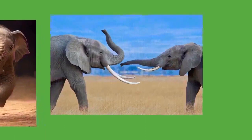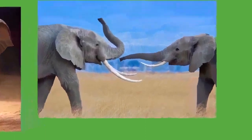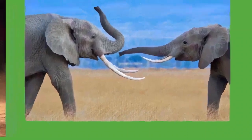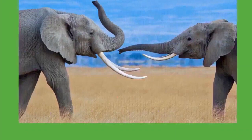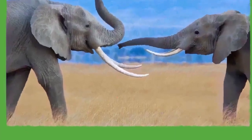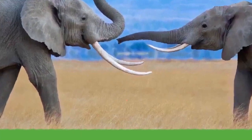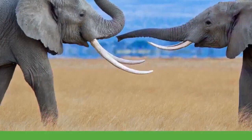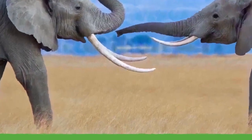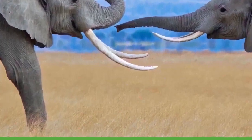Elephants have been recorded displaying stereotypical behaviors in the form of wobbling the body or head and pacing the same route — observed in 54 percent of individuals in UK zoos. Elephants in European zoos appear to have shorter lifespans than their wild counterparts at only 17 years, although other studies suggest zoo elephants live just as long. The use of elephants in circuses has also been controversial.